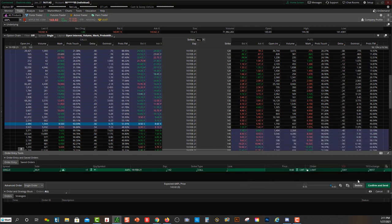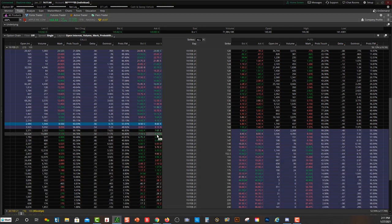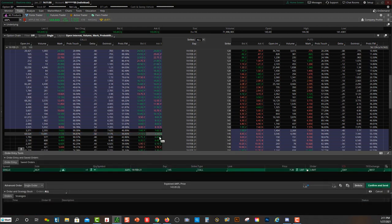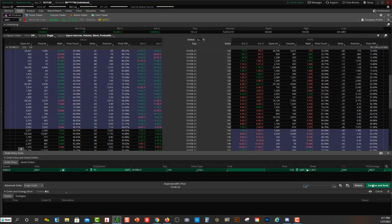Let's go a couple of strikes out of the money to the $145 strike. You can see it's cheaper at $720, but your break-even is now $152. So Apple has to move another $2 higher. The more out of the money you go, the further out your break-even goes and the less likely you are to succeed on the trade — that's why the options contract is cheaper.